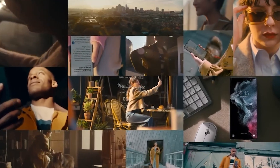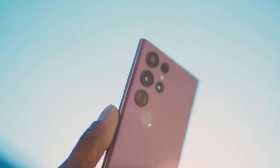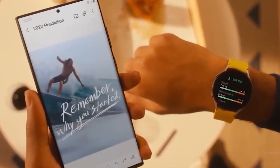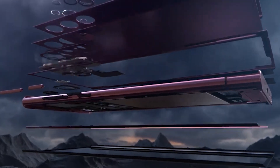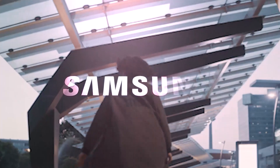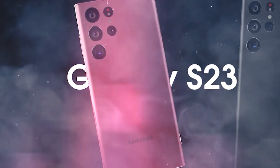Samsung's next flagship smartphone, the Galaxy S23, is on its way. We may still have a few months before its official launch, but this hasn't stopped leaks from spilling out about the design, features, and performance of this highly anticipated device. Buckle up and watch this video till the very end to know everything we know about the upcoming Galaxy S23 so far.